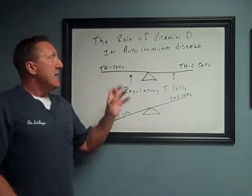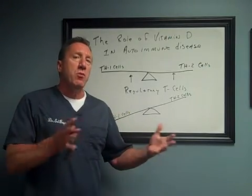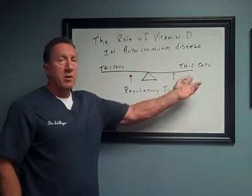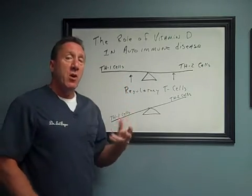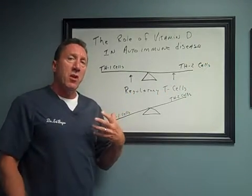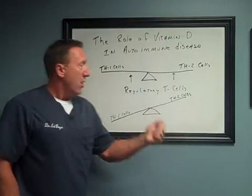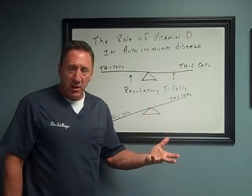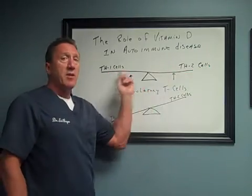Vitamin D is a major, major player in our immune system. What happens in an autoimmune disease is that we have two different types of cells in our immune system. One is called Th1 cells — these are the cells that will kill things through chemicals. The other set of cells are the Th2 cells. These cells form what are known as antibodies or immunoglobulins to tag a tissue so the Th1 cells can come and destroy it. Antibodies don't kill the tissue itself or a germ — the Th1 cells do, but the Th2 cells signal them to come.